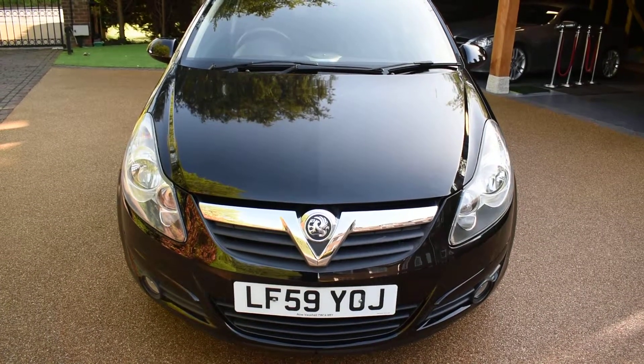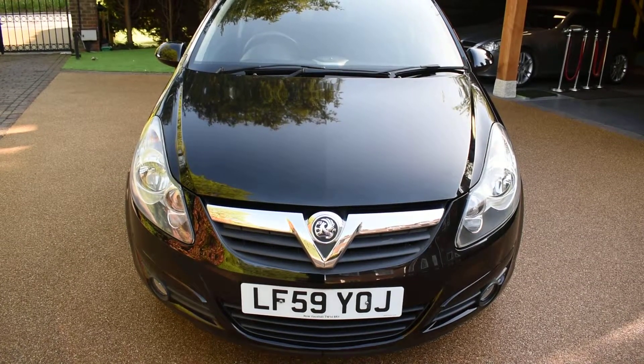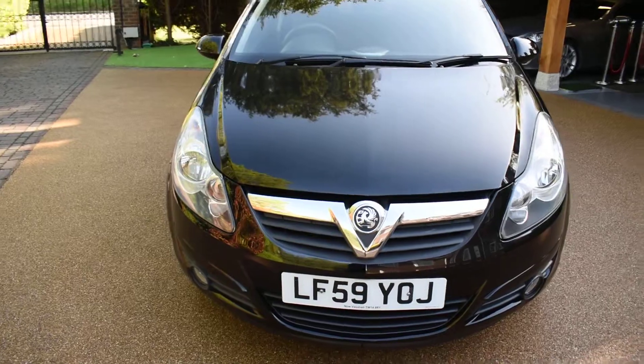It comes with a 12-month MOT with no advisories, it's fully HPI clear, and it's also just been serviced. It would make an ideal first car as it's got a very low insurance group. It comes to us direct from a local main dealer who has just taken it in part exchange.